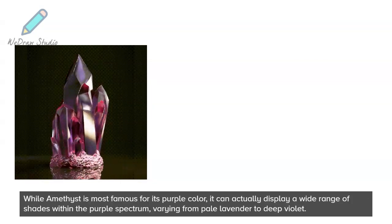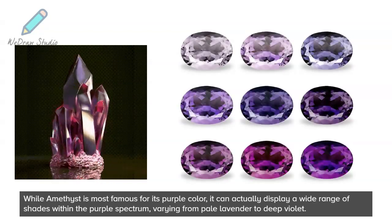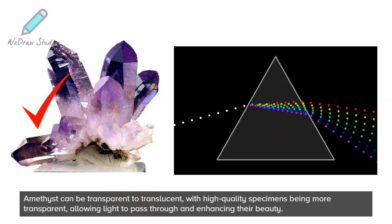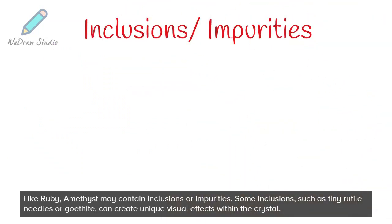While amethyst is most famous for its purple color, it can actually display a wide range of shades within the purple spectrum, varying from pale lavender to deep violet. Amethyst can be transparent to translucent, with high-quality specimens being more transparent, allowing light to pass through and enhancing their beauty.